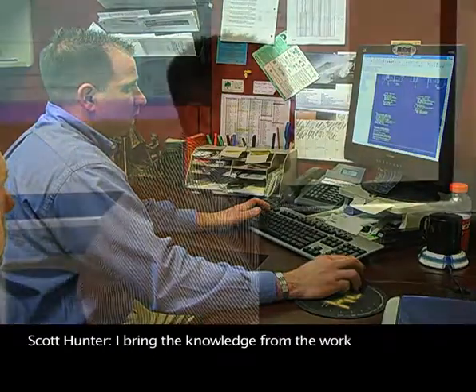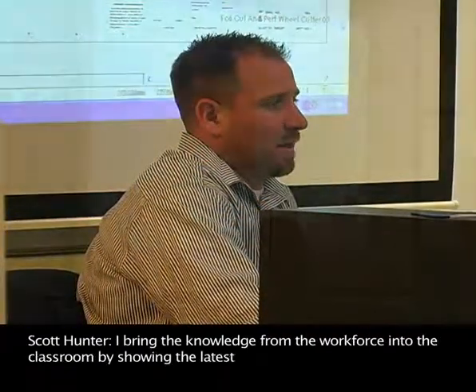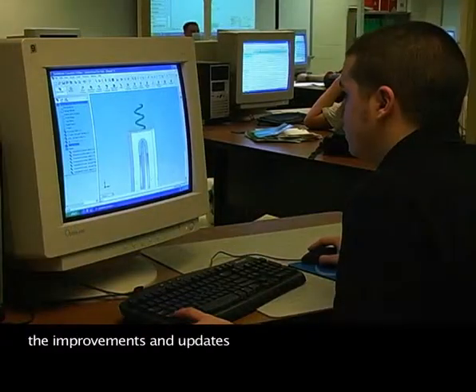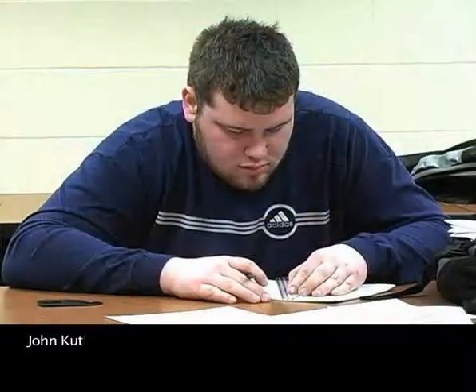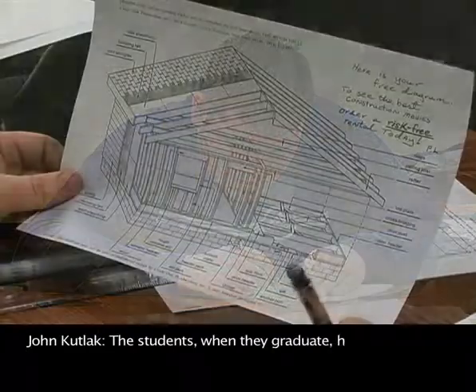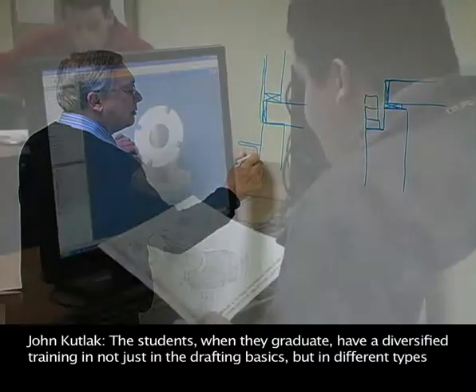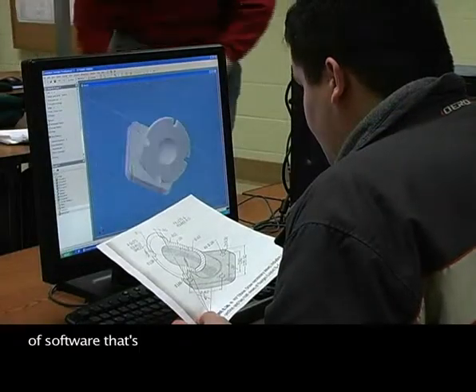I bring the knowledge from the workforce into the classroom by showing the latest design techniques, all the improvements and updates in the software. The students, when they graduate, have a diversified training — not just in the drafting basics, but in different types of software that's currently used.